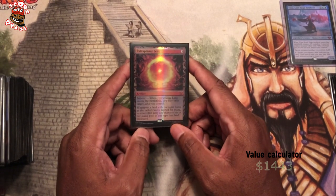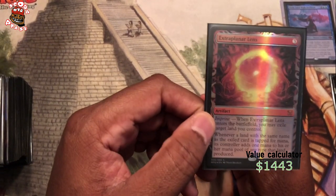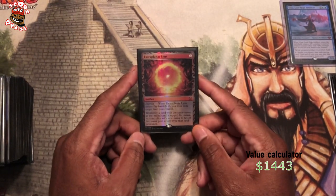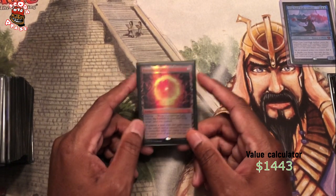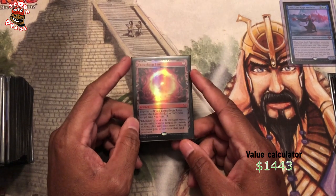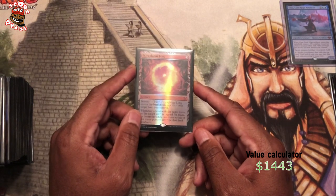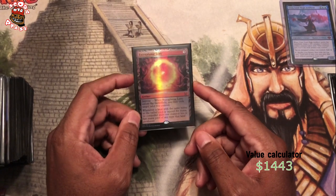Extraplanar Lens — I love this because in this deck it basically just doubles my mana since I'm running all Snow Basics. Snow Basics have their own theme with Urza, with the whole Ice Age thing and everything. I love the foiling on this too — just the fireball there is just so foolishly good. I purchased this from Star City Games during a sale, so I actually got it a little bit cheaper buying it from Star City Games.